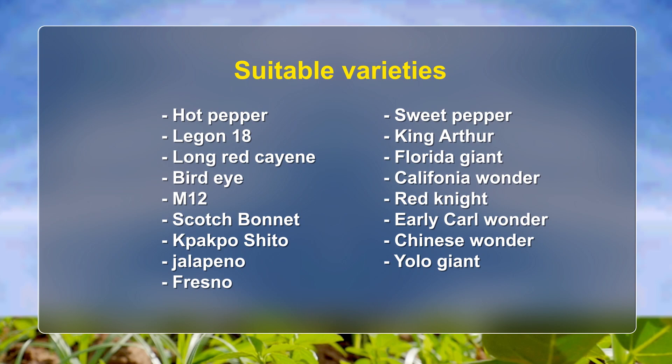The varieties of sweet pepper are: King Arthur, Florida Giant, California Wanda, Red Knight, Cauliflower Wanda, Early Carl Wanda, Chinese Wanda, and Yolo Giant.